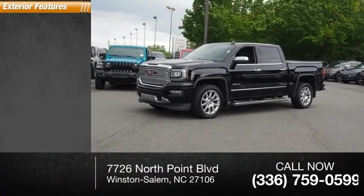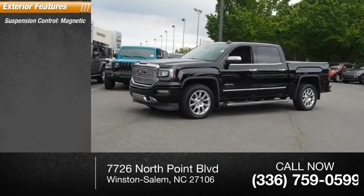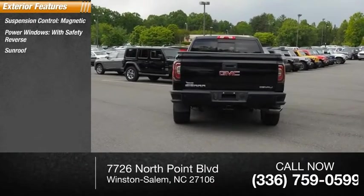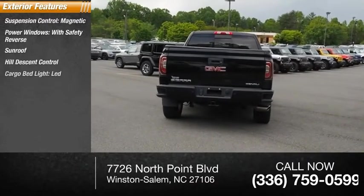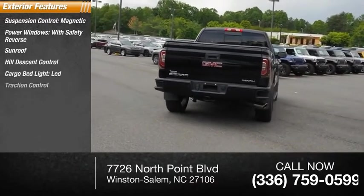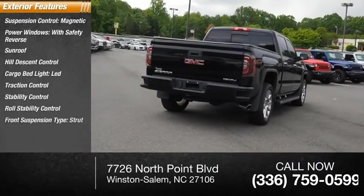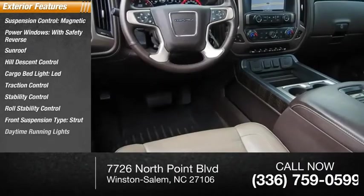Here are some of this vehicle's great options: suspension control magnetic, power windows with safety reverse, sunroof, hill descent control, cargo bed light, LED, traction control, stability control, roll stability control, front suspension type strut, and daytime running lights.